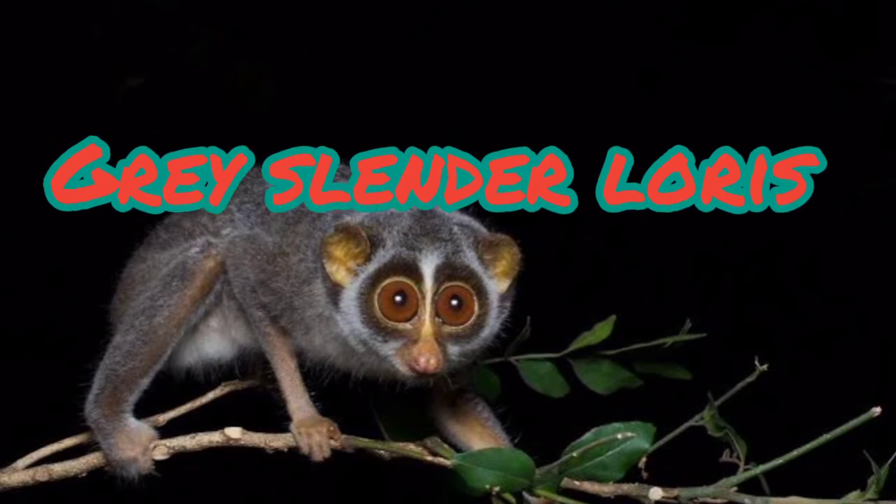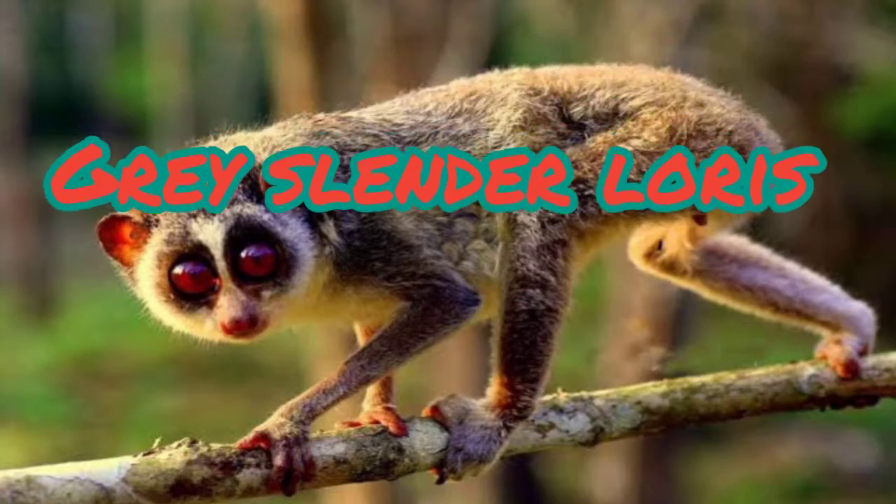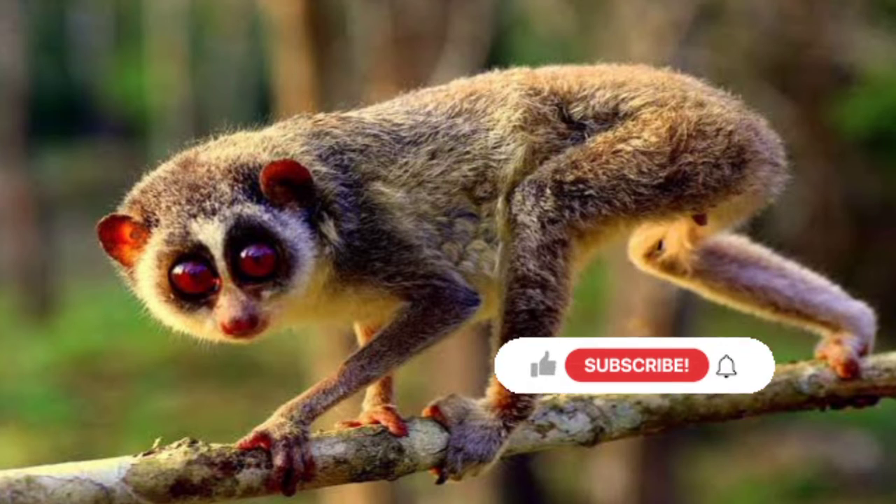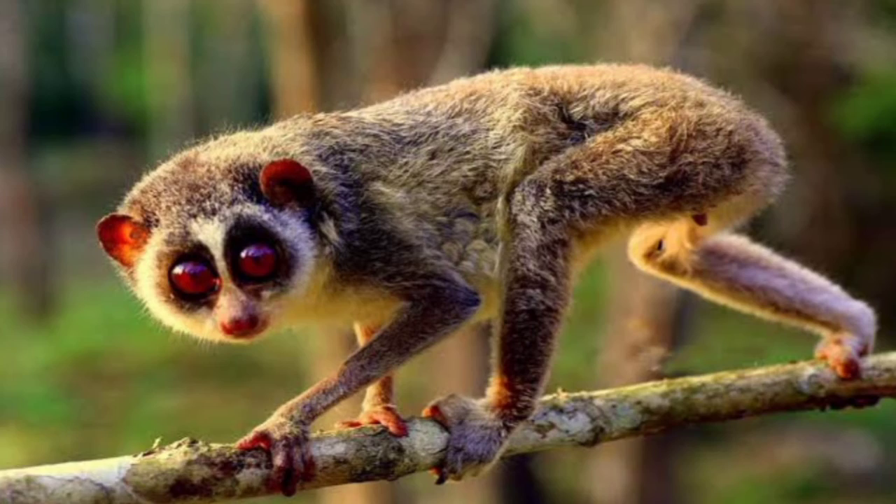Their habitat is open scrub jungle and drier deciduous forest, more so for the Mysore Slender Loris, and wetter evergreen forest more for the Malabar Slender Loris. That's it for today, guys. Please like this video and subscribe to my channel. Bye!